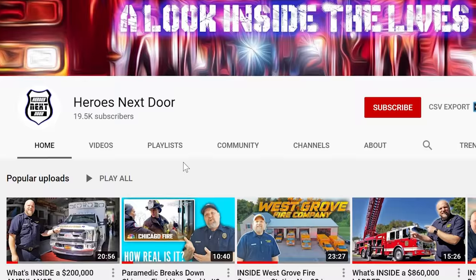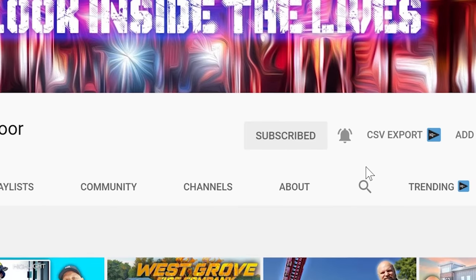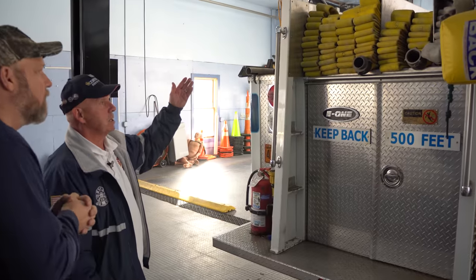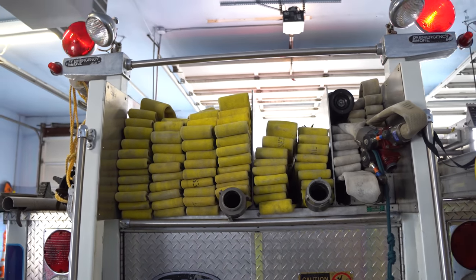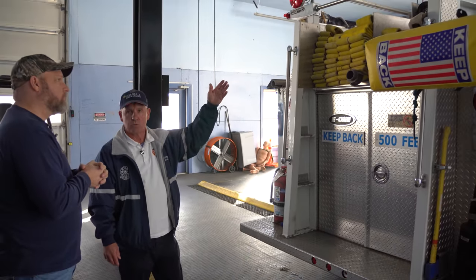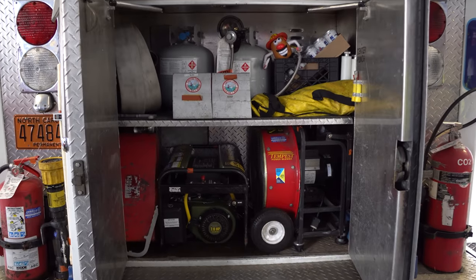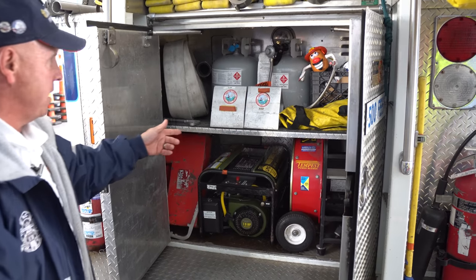As we make our way around to the back side — do us a favor, hit subscribe and hit the notification bell so we can keep building this channel. Back here: I carry three-inch hose on the back because this goes to Corolla and they use mostly three-inch connections. I still have a forward lay on the back like a normal fire truck, and in here it carries a propane generator, a fan, and smoke ejectors.